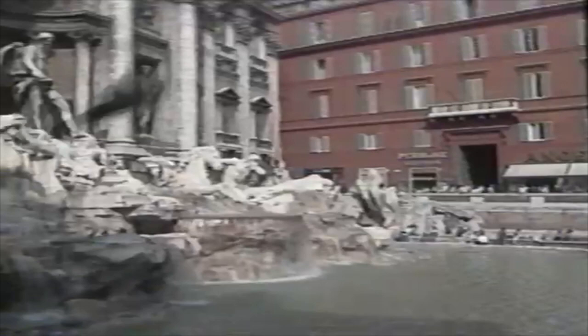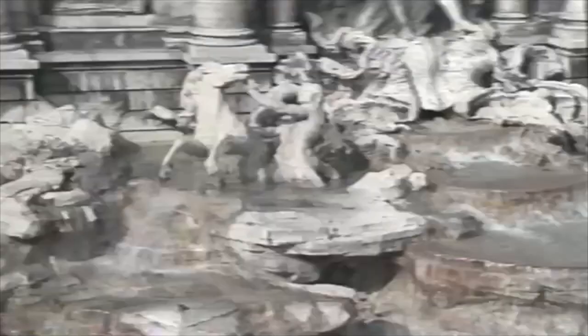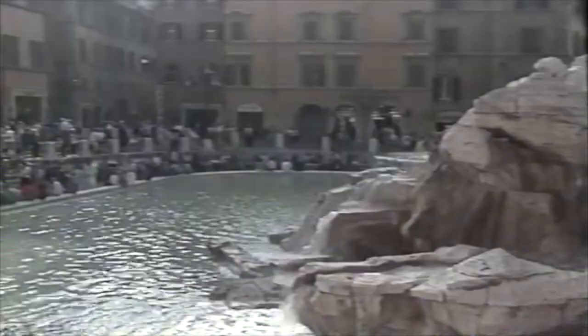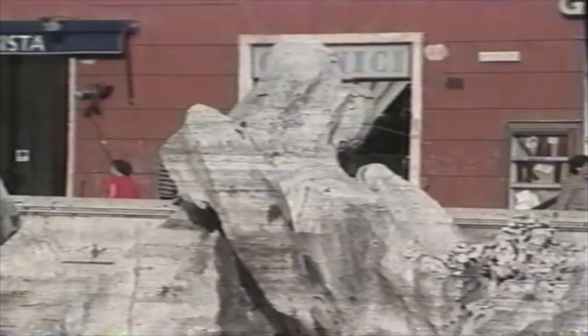It was Pope Clement XII who commissioned Nicola Salvi to create the fountain. Salvi died before it was finished, but not before putting up a large urn to obstruct the shop of the local barber, who had made rude remarks about the fountain during its construction. For generations, visitors have thrown coins into the fountain to ensure their return to Rome. Legend has it that you must throw two coins — the first so you'll come back, and the second over your shoulder to make a wish come true.